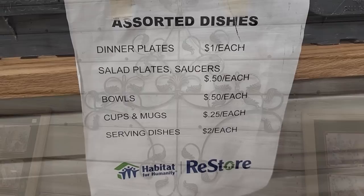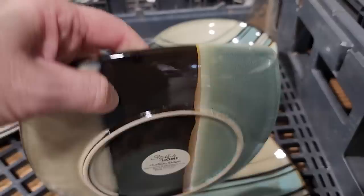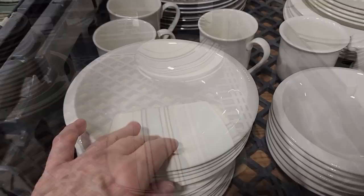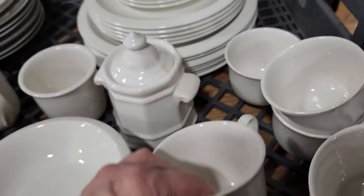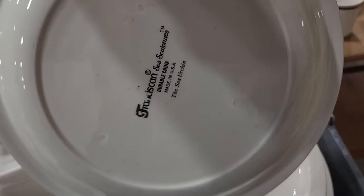And you know I've got to look through these assorted dishes — 25 cents for a cup, up to $2.00 for a serving dish. Look at these beautiful little striped plates. If someone's going away to college, come in here, get something really cute — you're not going to worry if they break it. I really like white dishes because you can pair them with any table decor. And I thought these were really cute — it's like a little sea urchin designed plate, with conch shells or sea shells on the others.